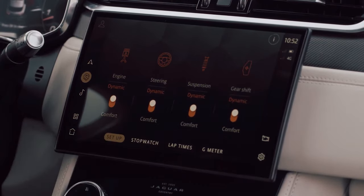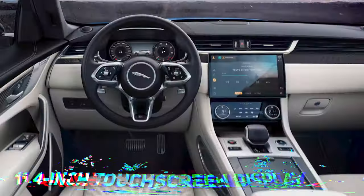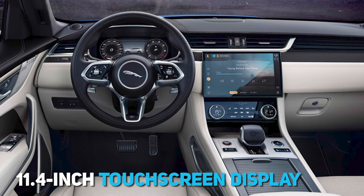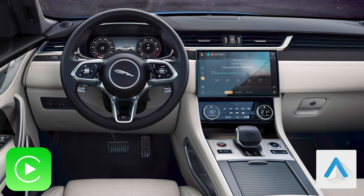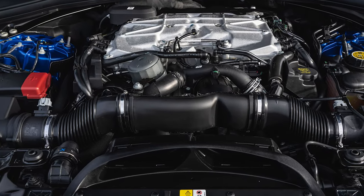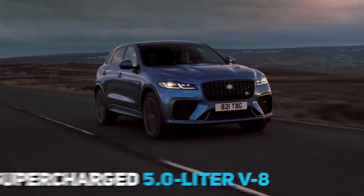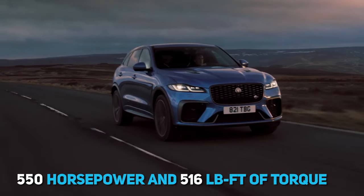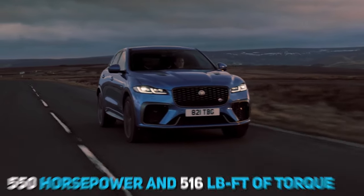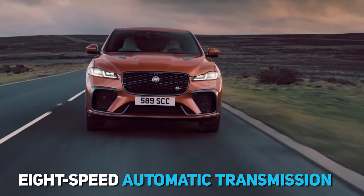Both drivers and passengers can enjoy the 11-speaker Meridian audio system. The 11.4-inch touchscreen display supports both Apple CarPlay and Android Auto for a more comfortable driving experience. The SVR vehicles come with a muscular supercharged 5-litre V8, which generates 550 horsepower and 516 pound-feet of torque, paired with an eight-speed automatic transmission that transmits the torque to the four wheels.